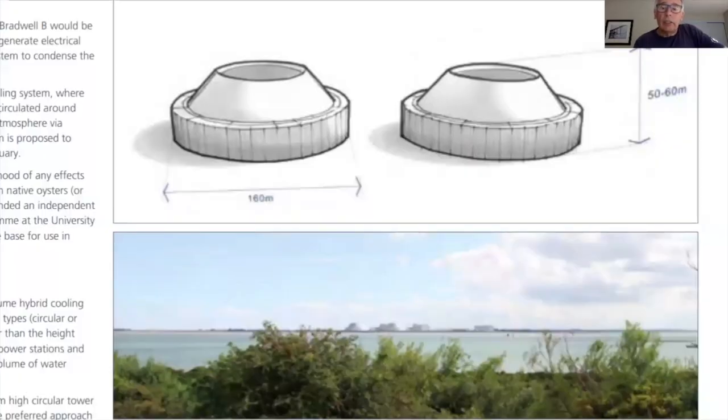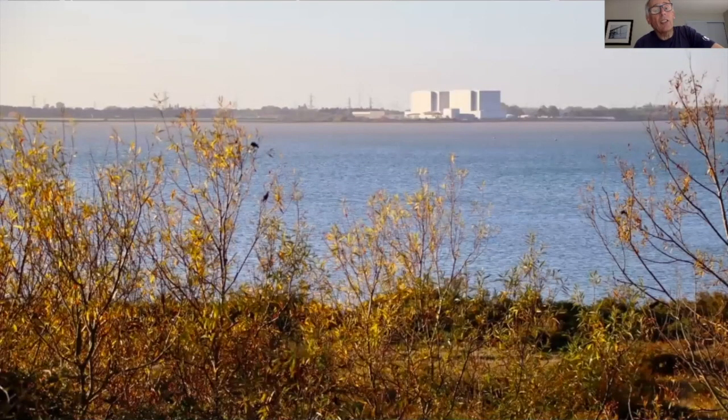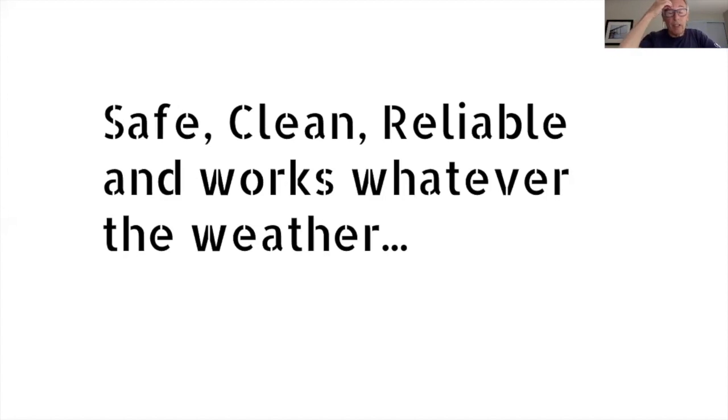Here is a look at the cooling towers. They've provided a picture of what it would look like, but this taken from the same point shows the actual size those cooling towers are going to be on a view from West Mersea. They will be seen from miles around — they're taller than the existing buildings and will sit on plinths designed to prevent tidal ingress.